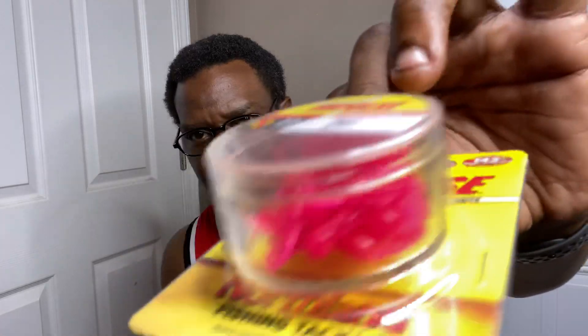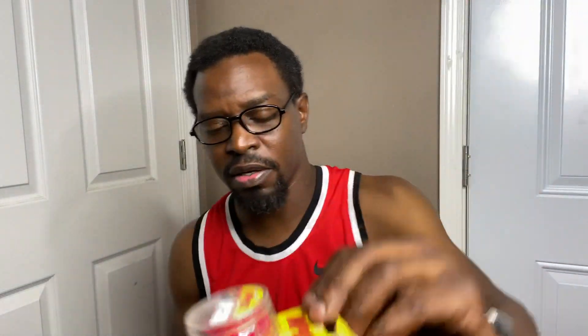This is Impulse — they sent me Reactionary Baits, Supercharged Fishing Tackle. This is Mosquito Lava and I have 20 of those. They are pink inside the container. I have never seen these before. I'm going to hook them up and figure it out.